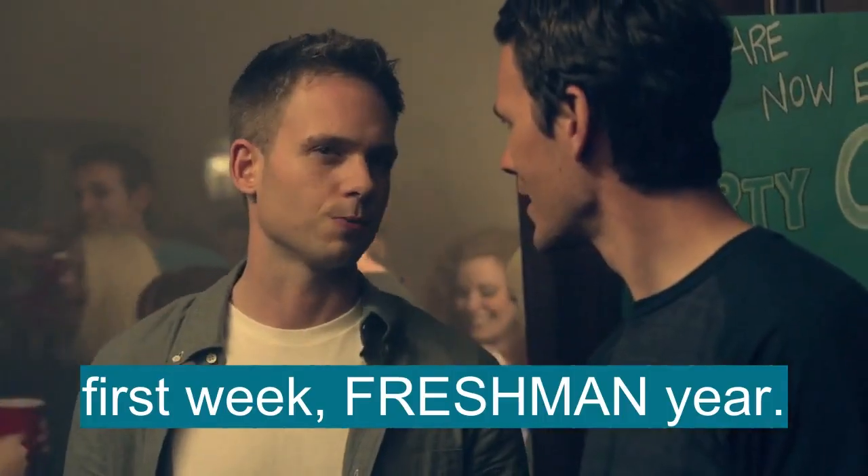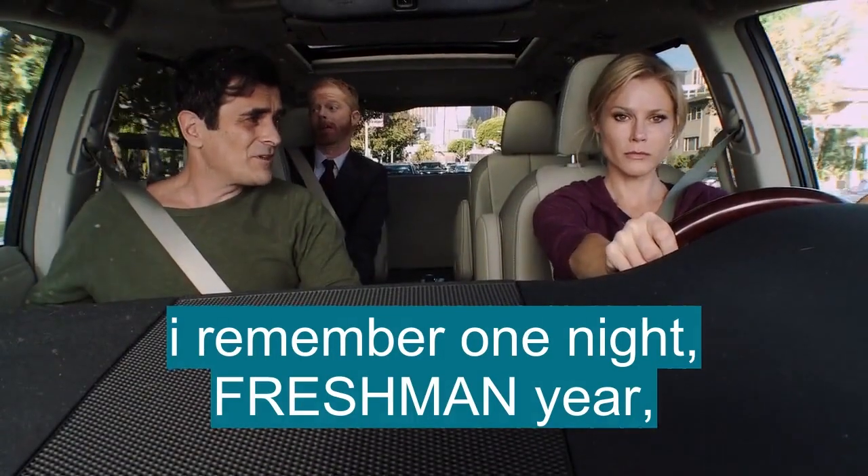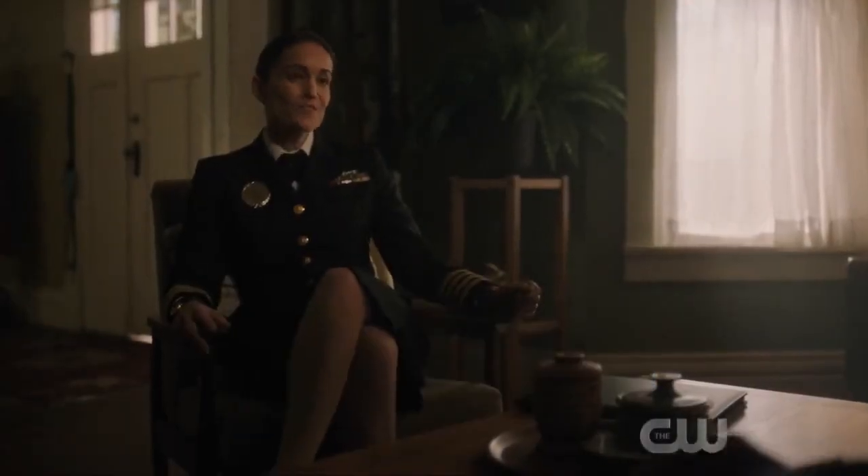First week freshman year, I was playing basketball. Remember that big party freshman year? I remember one night freshman year, a bunch of us on the Frisbee... We're roommates freshman year.